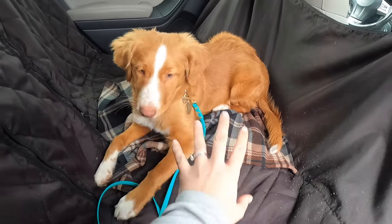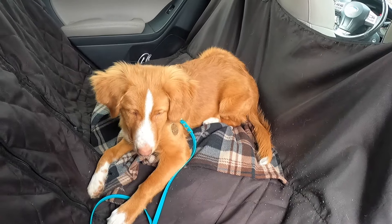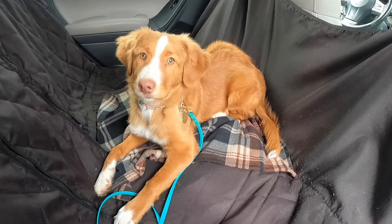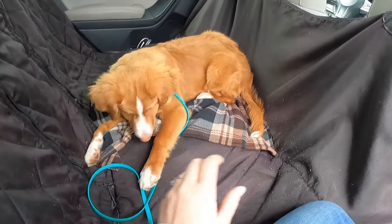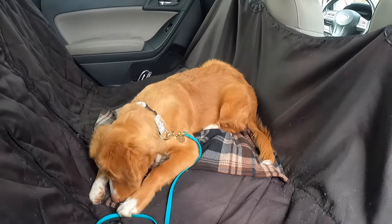Bringing a mat that your dog has already practiced a place cue on — being calm, relaxed, and settled — is going to help them see the car as a place to sit and be calm. It's really important that we practice this for long periods of time, and you might need to sit in the back with your dog for quite some time when you're first teaching them how to behave.